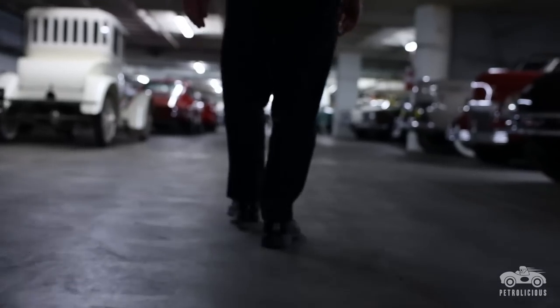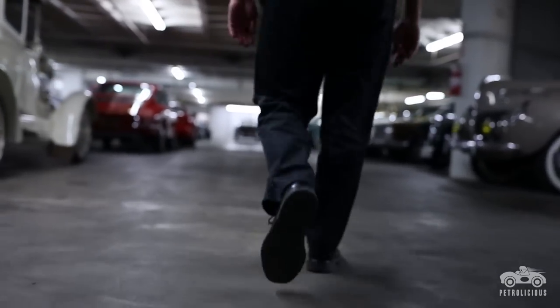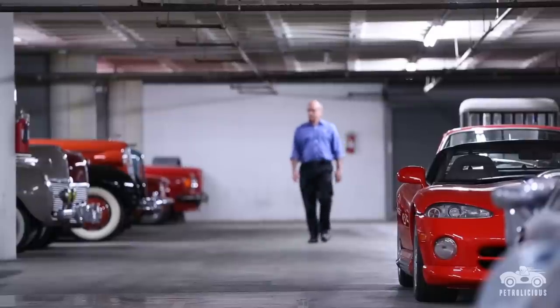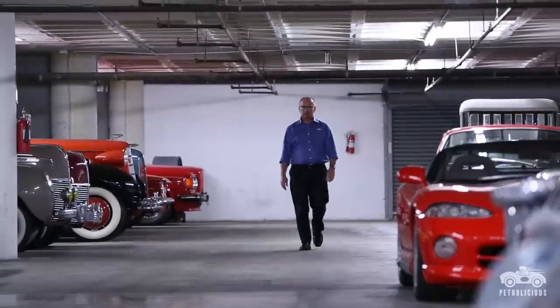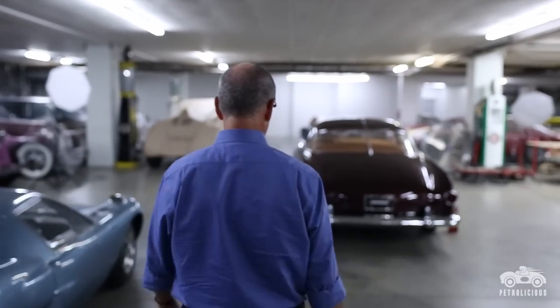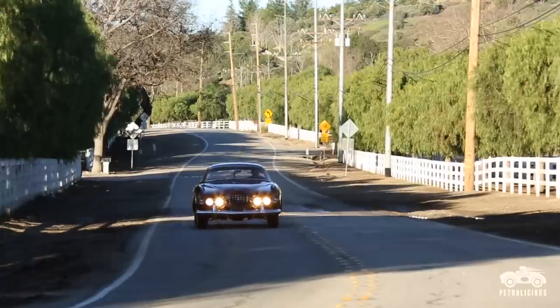When I drive a car that's as rare as a Ghia Cadillac, there are a couple of things going through my mind. First thing is how lucky I am — it embodies everything that we like about cars. The other half of that is, it's not mine. And if something happens to it, it's my neck.